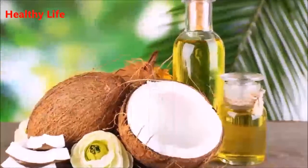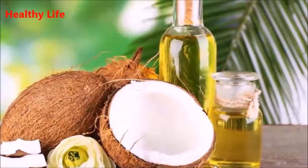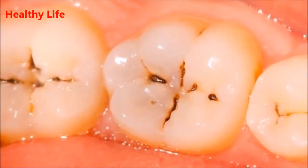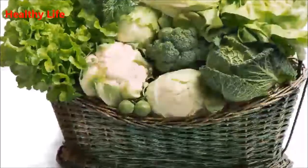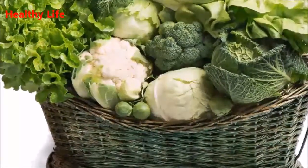Do not go to the dentist — cure dental caries with these tricks in just five steps. Dental caries are an evil that appear when you least expect it, due to various factors, with poor hygiene being the main one. In this video we'll give you some tips so you can prevent, combat, and eliminate such odious dental caries.